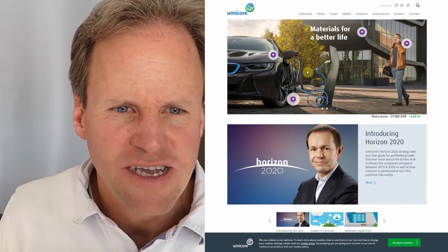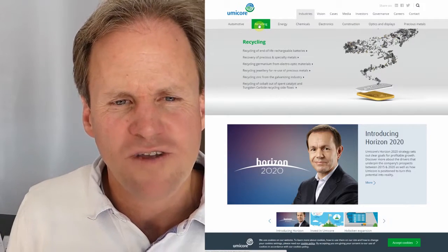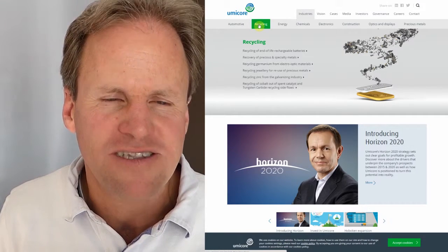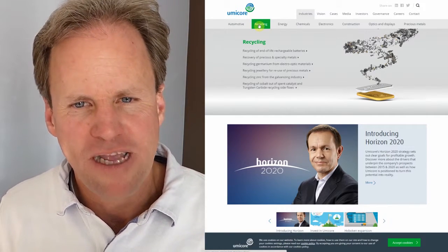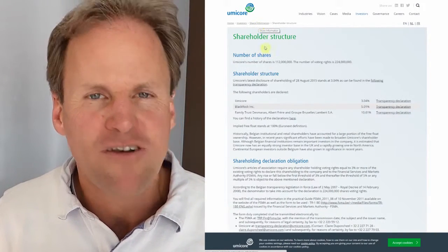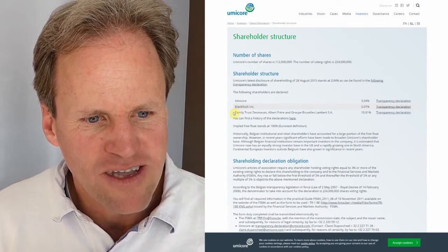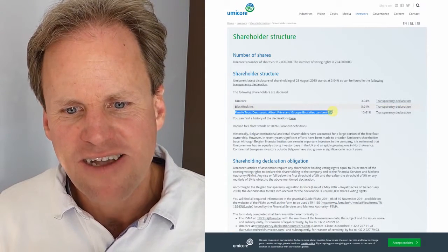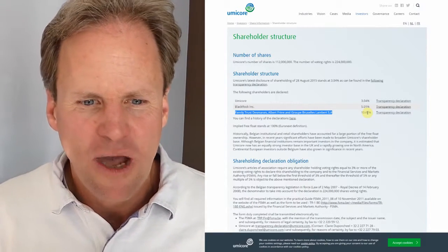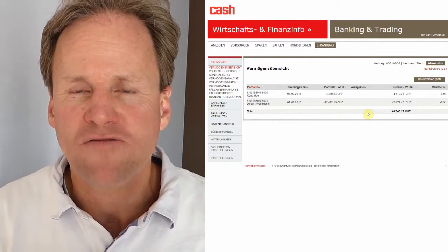Let's look at the website. I saw recycling as one of the most important things here — I thought this is really interesting. End-of-life rechargeable batteries — this is probably something to come. I believe strongly in that business case. I also looked at the shareholder structure. I see BlackRock is invested, so it's likely in one of the indices, and a family trust of different families is invested with 10%. I think that's an anchor — I like this stock.